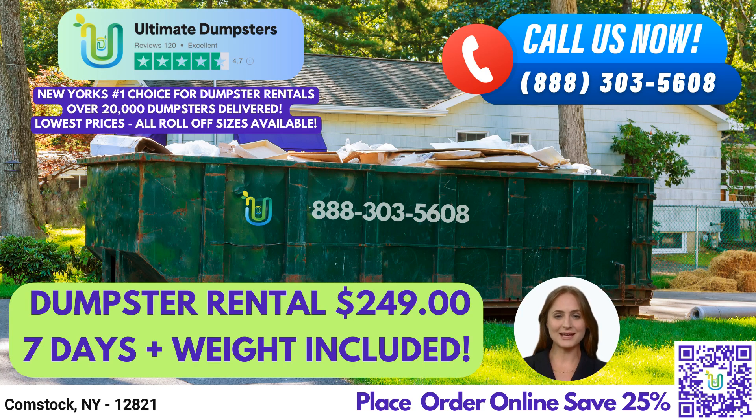Now let's talk about the different dumpster sizes we offer and what types of jobs they are suitable for. A 10-yard dumpster is 12 feet long, 8 feet wide, and 3.5 feet high — perfect for residential cleanouts, small renovation projects, and yard waste removal. A 20-yard dumpster is 22 feet long, 8 feet wide, and 4 feet high — ideal for larger residential projects such as kitchen or bathroom renovations, and for small to medium-sized commercial jobs.